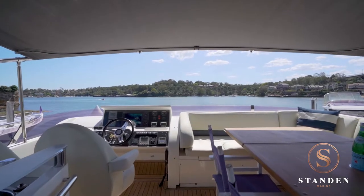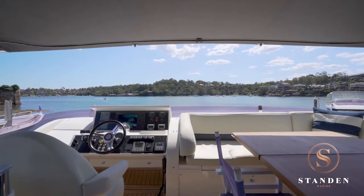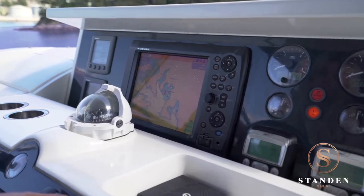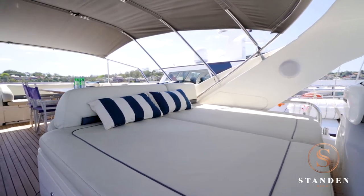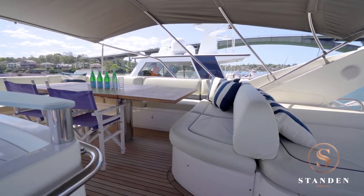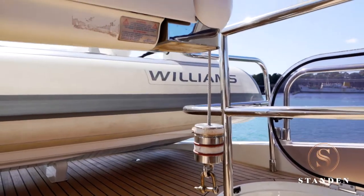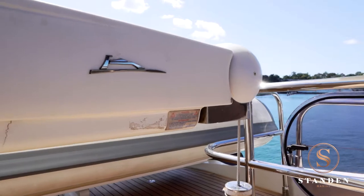The skipper will appreciate the good visibility from the flybridge helm station, which provides all the necessary functions when underway. Guests will enjoy the large sun lounge up here. The yacht comes complete with a Williams jet tender, and the davit crane makes it easy to stow on the aft section of the flybridge.